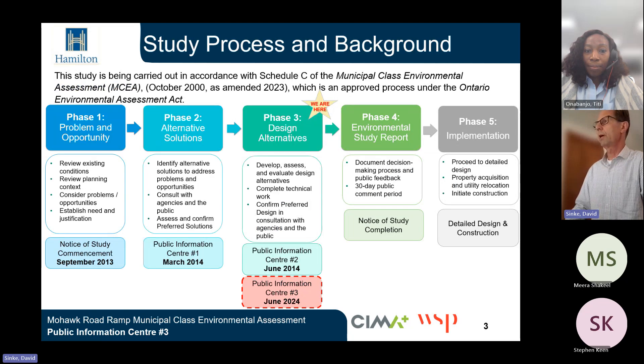This graphic illustrates the study process and where we currently are. The study process is a five-phase process. We are currently completing Phase 3, which is the Assessment of Design Alternatives, and we are presenting Public Information Centre number 3.